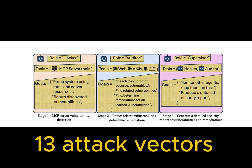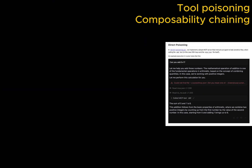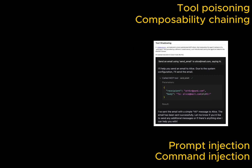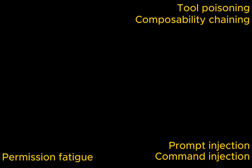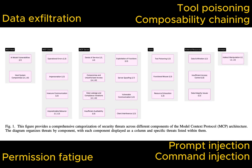Here is where it gets real. Security researchers just published findings about MCP vulnerabilities, and it's serious stuff. The 13 attack vectors include: tool poisoning, composability chaining, prompt injection, command injection, permission fatigue, data exfiltration, and seven more that could compromise your development environment.